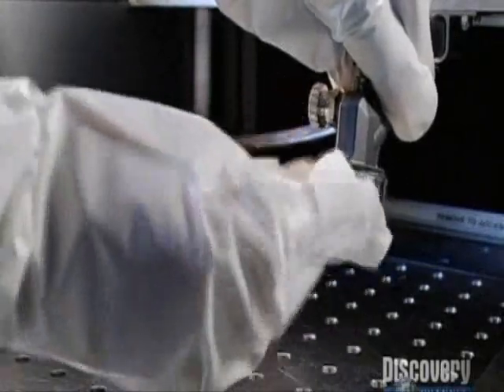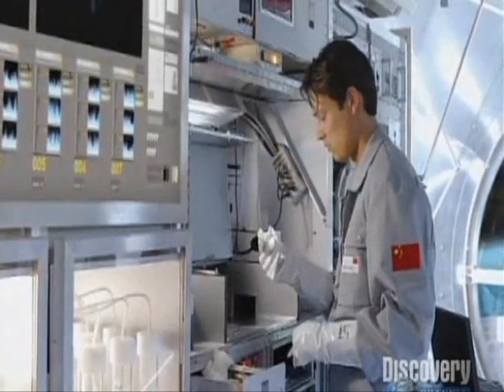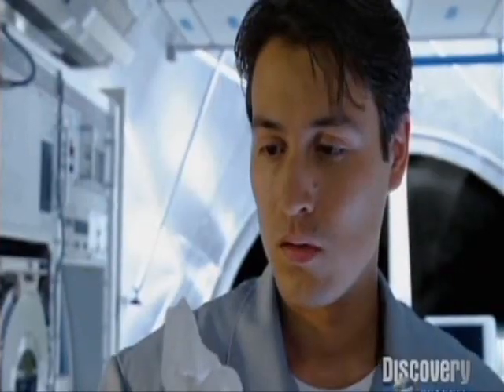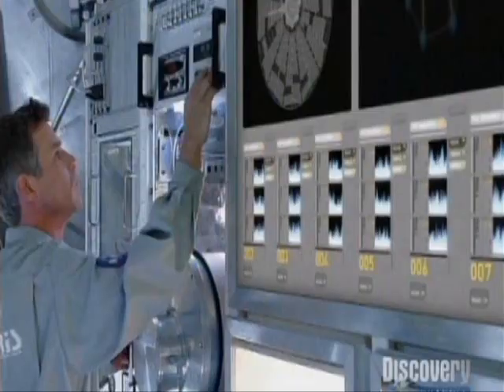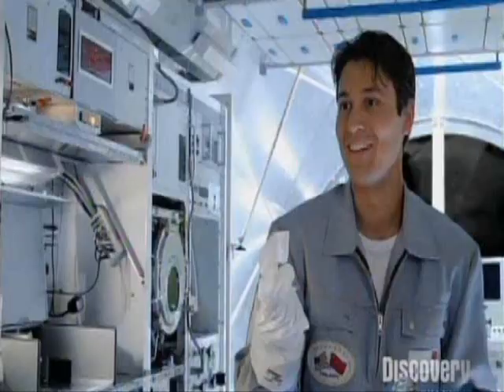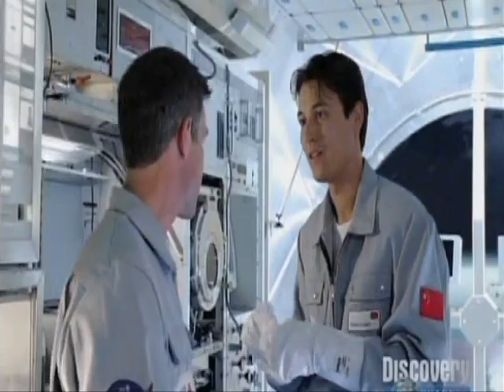X-rays, penicillin, Velcro — sometimes the greatest scientific discoveries happen by chance. A researcher thinks they know what happened: the neutralizer interacted with the test fluids and created a new molecular structure. They decide to add one drop at a time to investigate further.